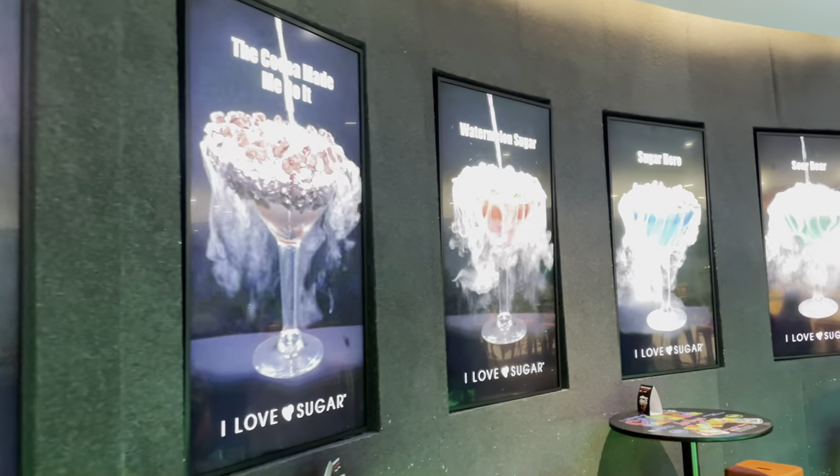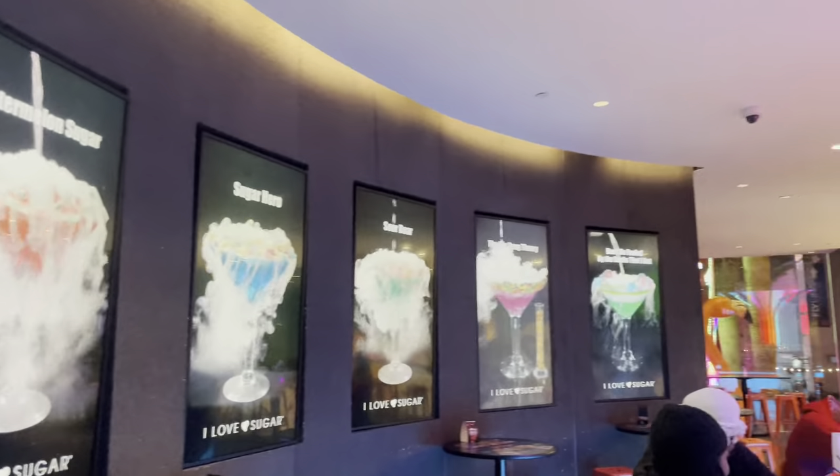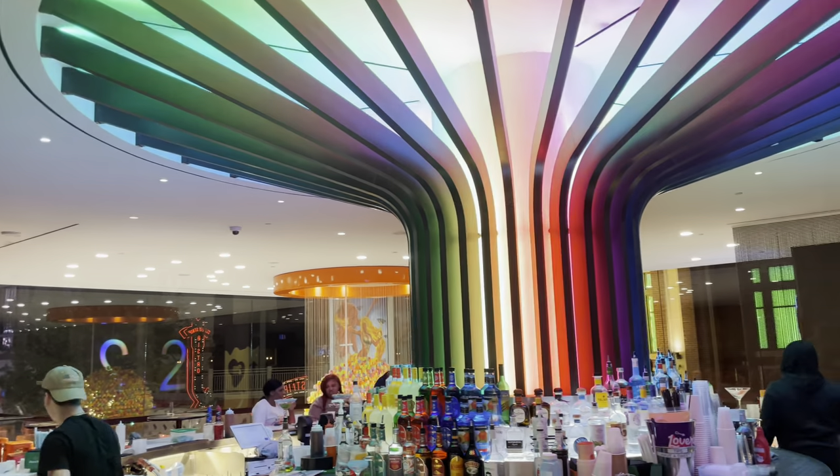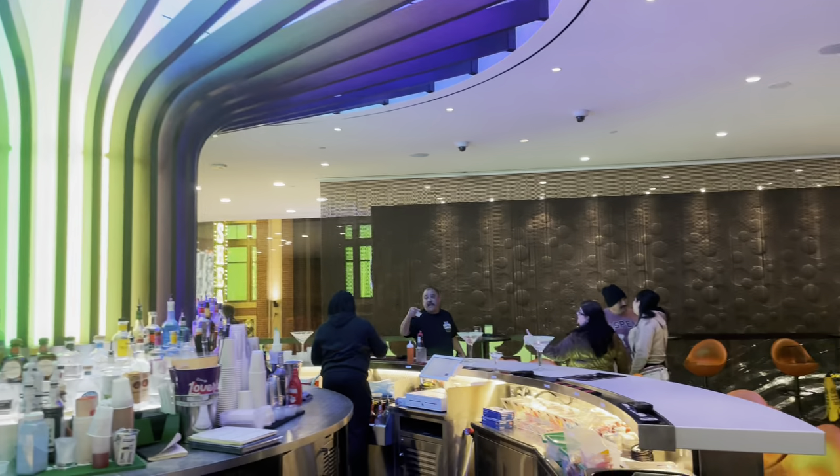I just wanted to take you guys up here and show you this place before we call it a night. I hope you enjoyed this tour of sweet treats of Las Vegas. Have a good one.